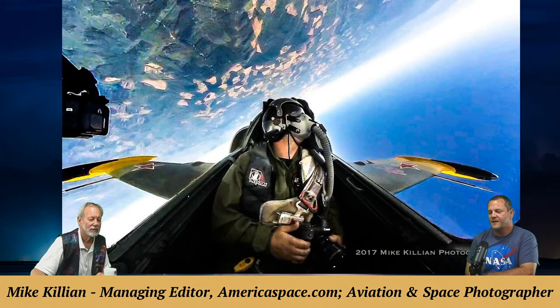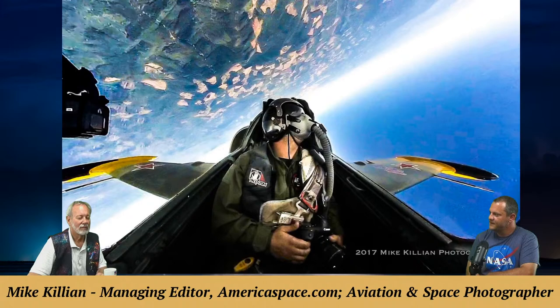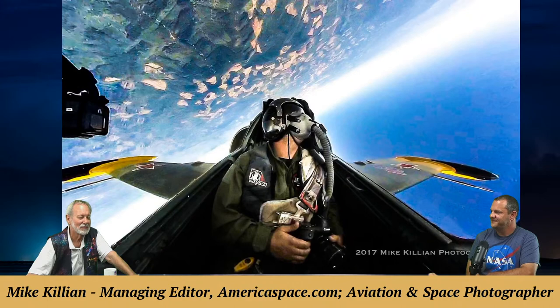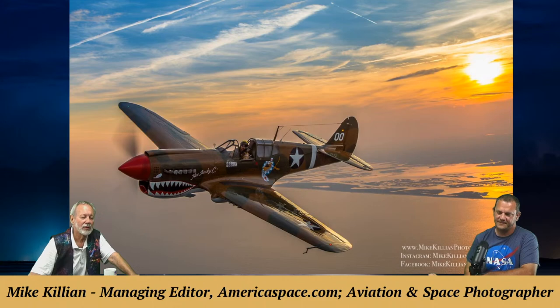A photo shows Mike in the back seat of an L-39 jet, just doing aerial photography with other jets and burning off some fuel. It's a screen grab from a GoPro. Mike says he's a little crazy but he loves it — you've got to enjoy what you do.